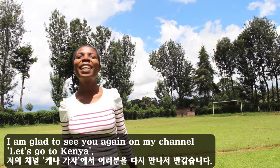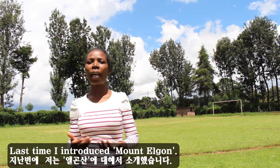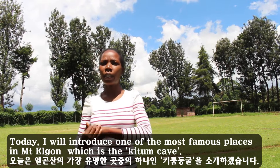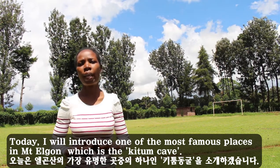Hello everyone! I'm glad to see you again on my channel Let's Go To Kenya. Last time I had introduced Mount Elgon. Today I will introduce one of the most famous places in Mount Elgon, which is the Kitum Cave.